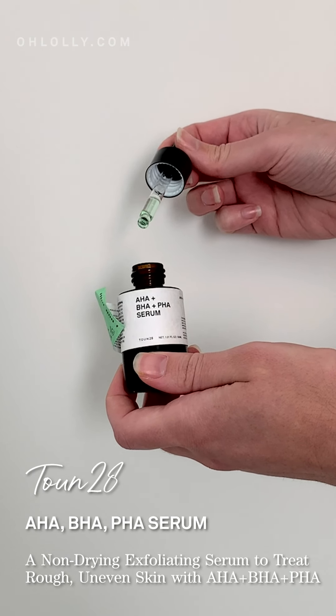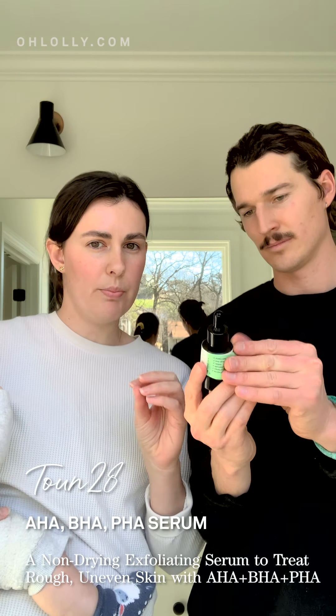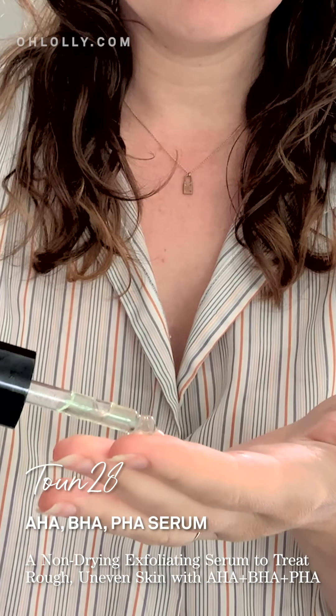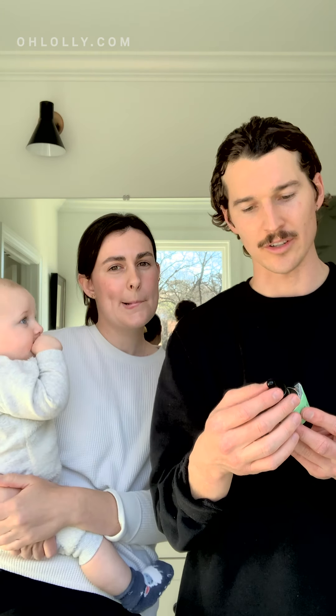A new product that Olale just sent us that I am really obsessed with is this AHA, BHA plus PHA serum — it's got all three acids in one product. I wasn't using any sort of acid on my skin when I was pregnant or when the baby was really little, and I felt like my skin had gotten really dull. So far I love it. This is like the second layer I usually use after a toner. I actually had another product from a different company with all three acids, but I ended up tossing it because it hurt my skin — it felt really harsh. This is the complete opposite; it feels more like a serum but has the active ingredients to brighten your skin.